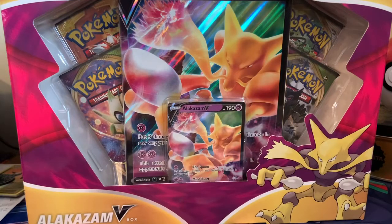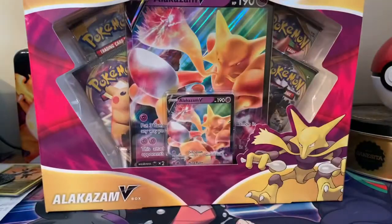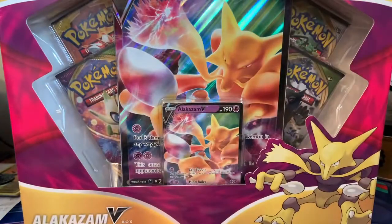Hello everybody, it is LiseBowl here and welcome back to another pack opening. Today we're going to be opening up some more Vivid Voltage packs and we have these Alakazam boxes. We have two to open up today so we have a decent amount of packs to get through. So let's get straight into it, let's waste no time.